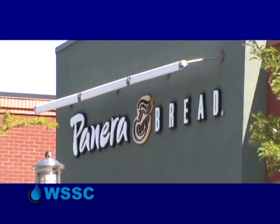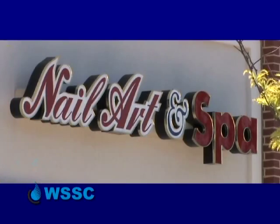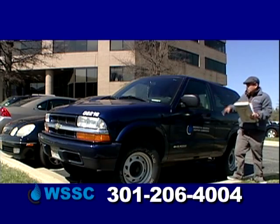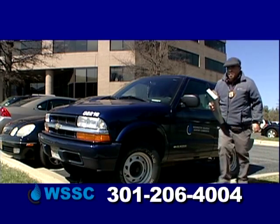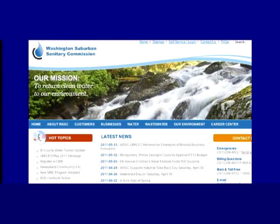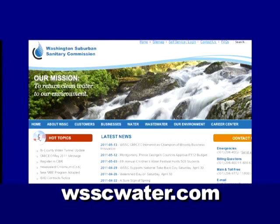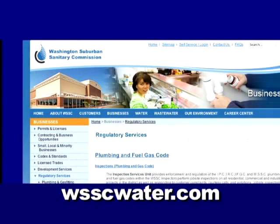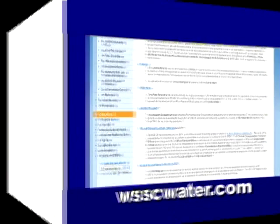Whether you're a residential or commercial customer, WSSC is here to help you. Call the WSSC Cross Connection Office and we'll send someone out to take a look at your system and tell you exactly what you have. For complete details on the Cross Connection Control Program, visit our website at WSSCWater.com, look under the Business tab, click Regulatory Services, then Cross Connection Control Program.